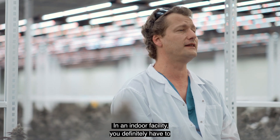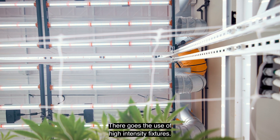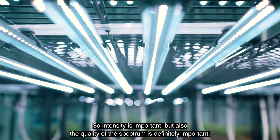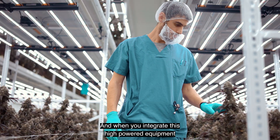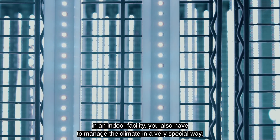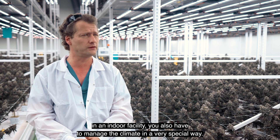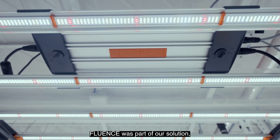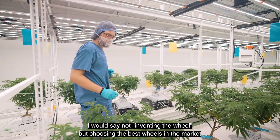In an indoor facility, you definitely have to compensate for the lack of sunlight, which is why we use high intensity fixtures. Intensity is important, but also the quality of the spectrum is definitely important. When you integrate this high-powered equipment in an indoor facility, you also have to manage the climate in a very special way. This is why we chose Fluence — Fluence was part of our solution. I would say not inventing the wheel, but choosing the best wheels in the market.